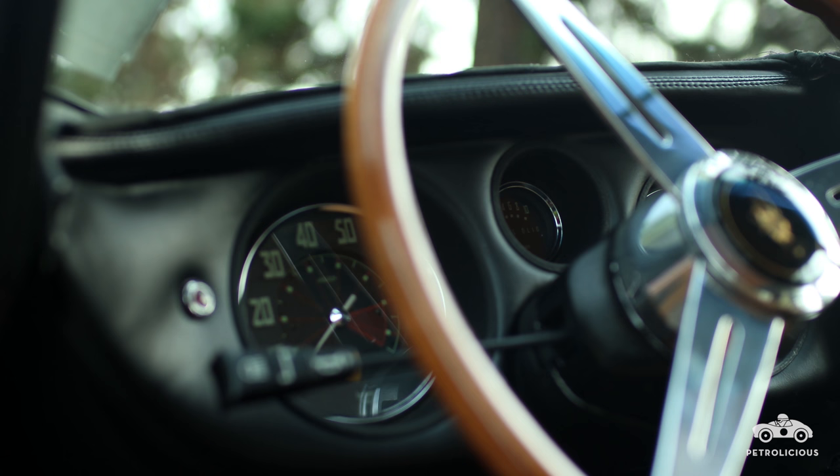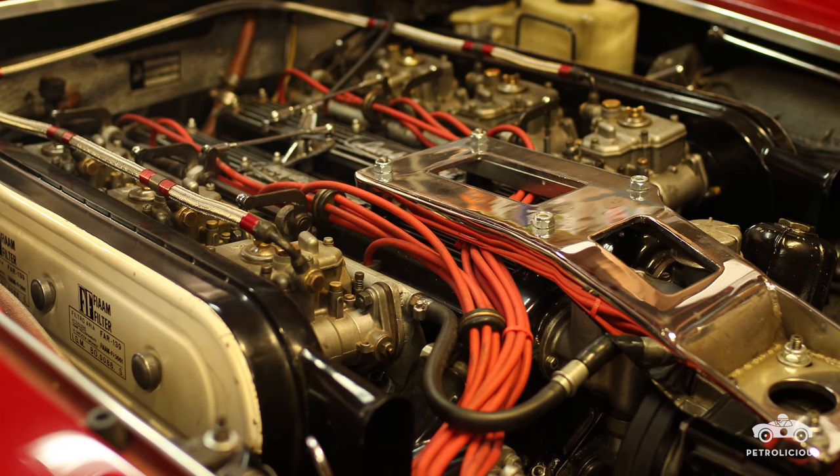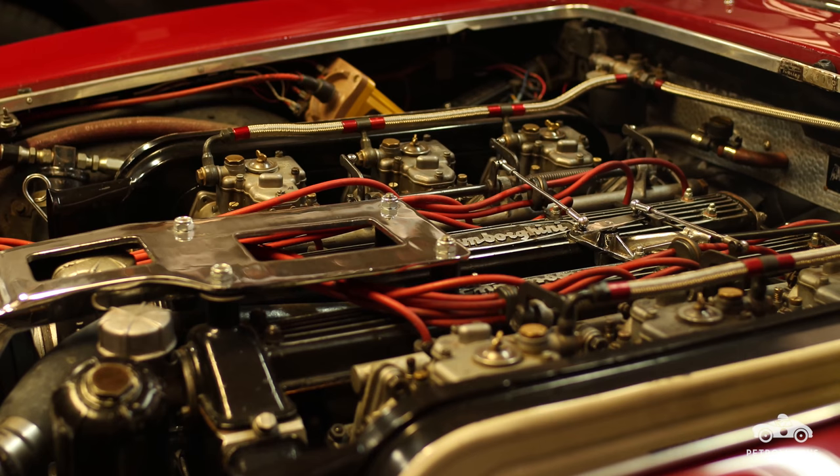We've had adults back there, but they sit sideways and it's not very comfortable. It's got plenty of room for luggage. You can cruise at 140 miles an hour all day if you could do it legally — but you can't, unfortunately. The engine is a four-liter V12 with four overhead cams and six side-draft Weber carburetors, putting out about 360 horsepower at around 6,000 RPM.